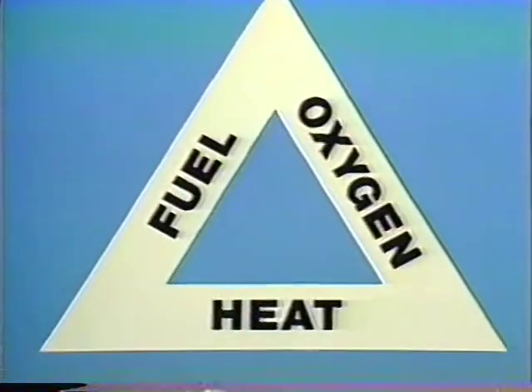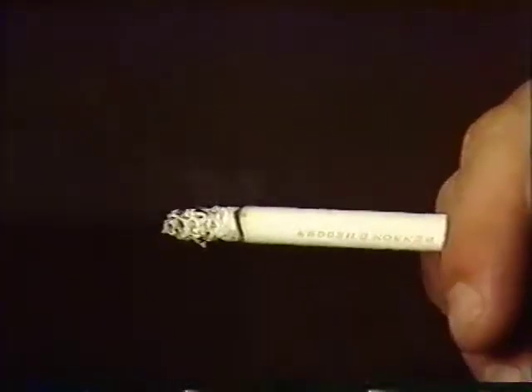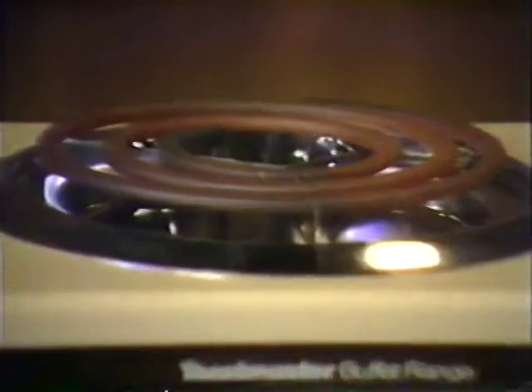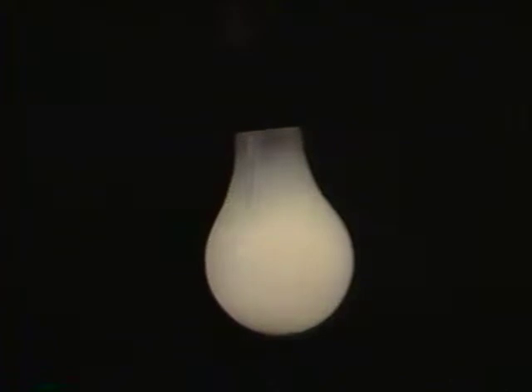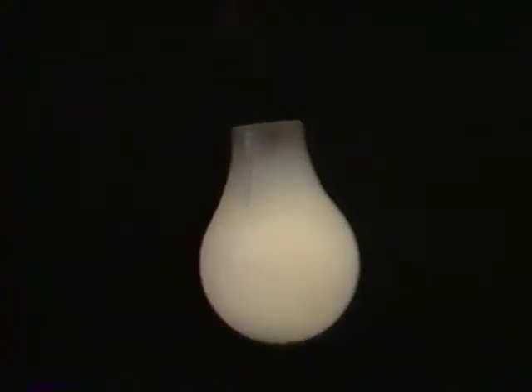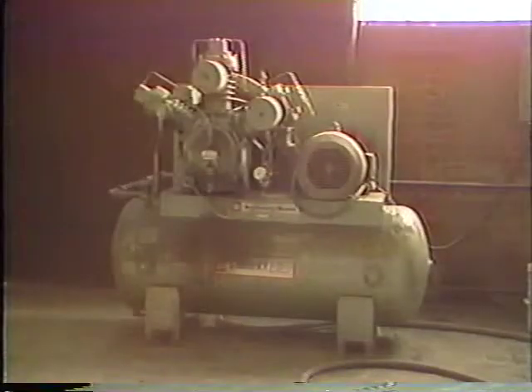To have a fire, you also have to have heat. You can probably name a lot of heat sources: matches, pilot lights, welding torches, cigarettes, and hot plates. They're obvious. But if you think of this leg of our triangle as ignition sources, you won't forget some that are not so obvious. Around flammable substances, the heat of a light bulb could cause ignition. So can friction of moving parts, or the heat from an air compressor.